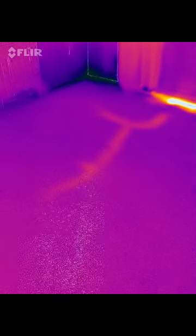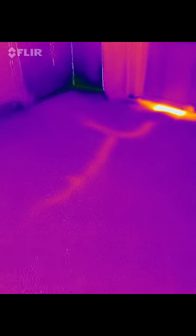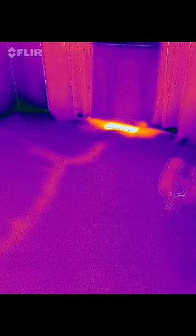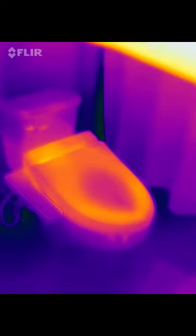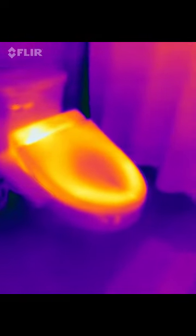The heating system is embedded into the slab of the house. There is a crack in the slab, and the heat directed to this bedroom register is coming through that crack.